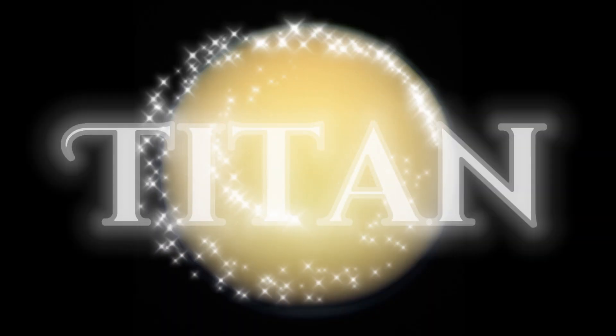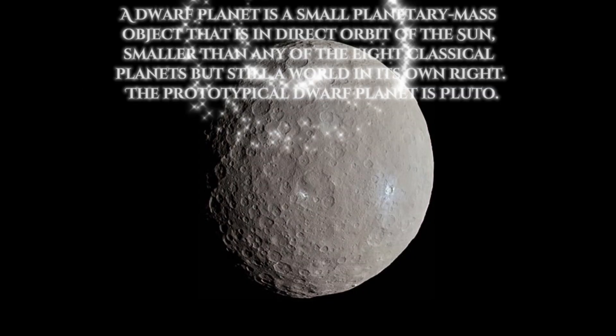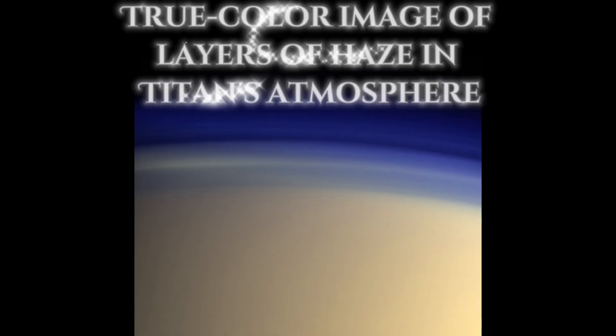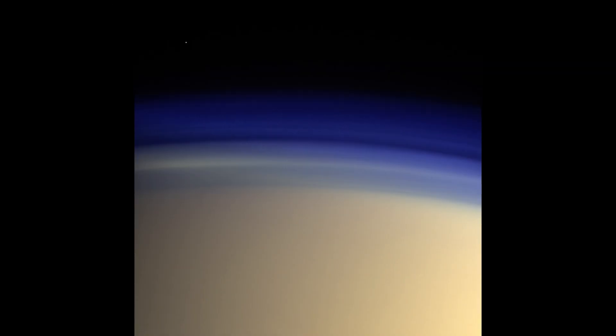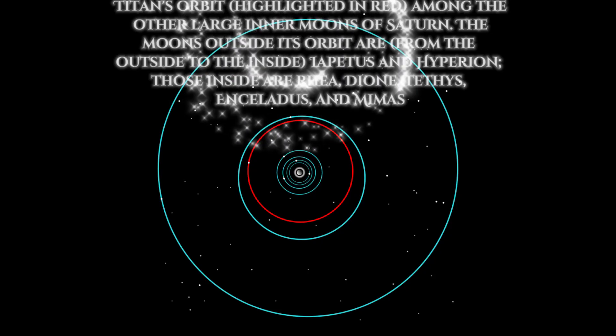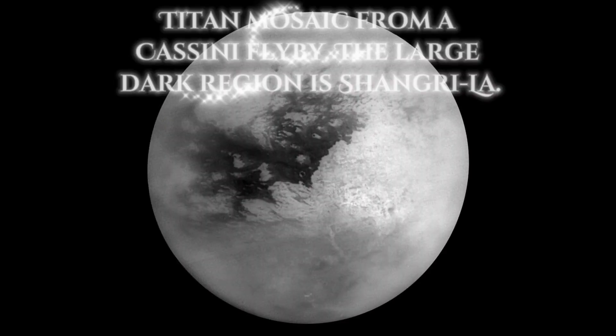Coming in at number two is Titan. Titan is the largest moon of Saturn, the second largest in the solar system, and larger than any of the dwarf planets of the solar system. It is the only moon known to have a dense atmosphere, and is the only known object in space other than Earth on which clear evidence of stable bodies of surface liquid has been found.